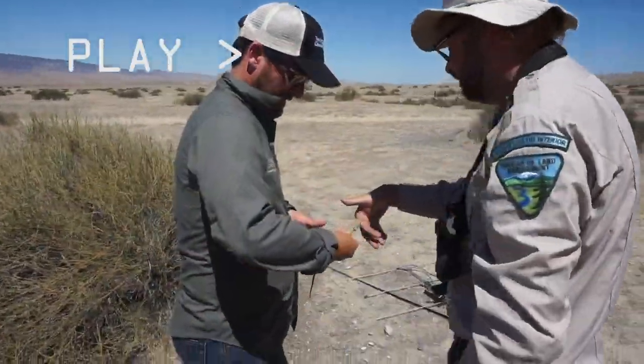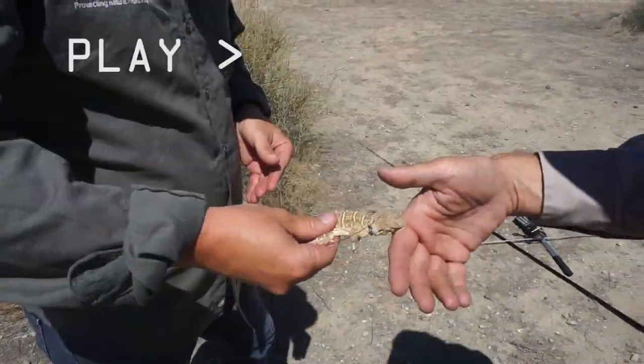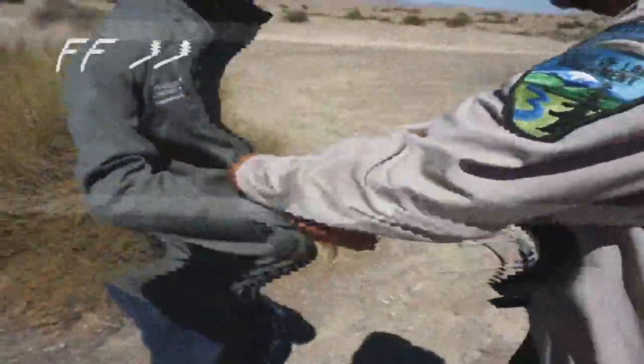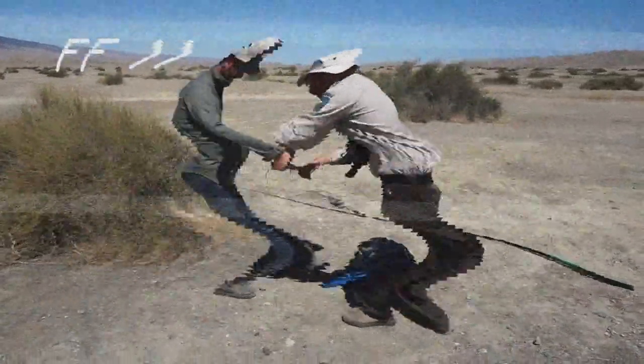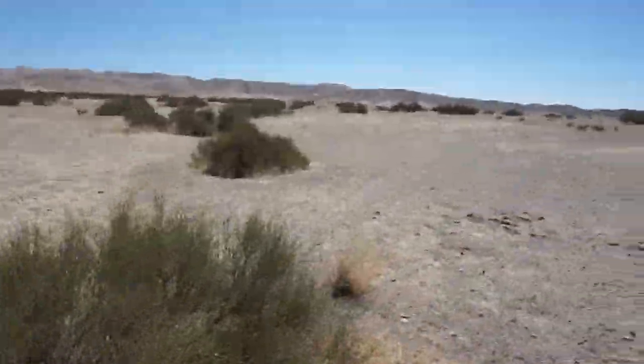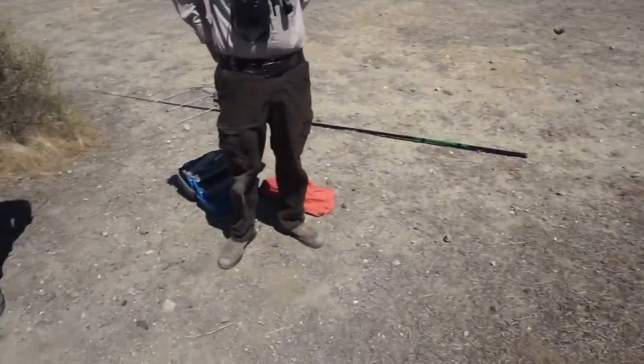Let's see if that lizard wants to let go of me. You're not going to let go of me, are you? That was good, though. That's all right. He was ready to go. Scott Butterfield, Senior Scientist at the Nature Conservancy.